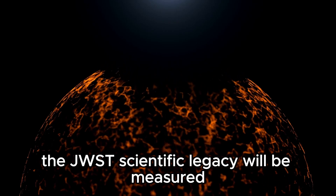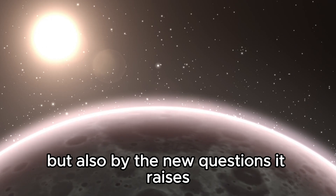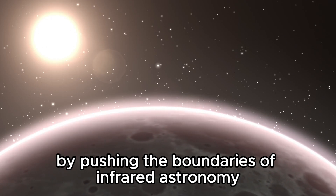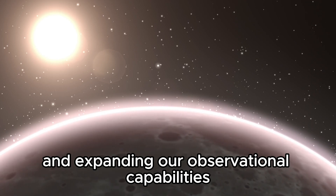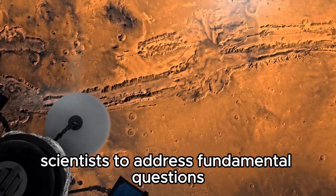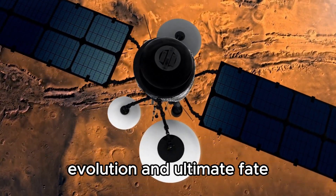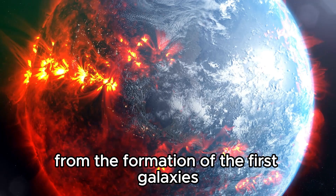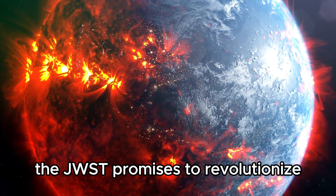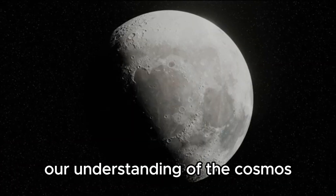The JWST's scientific legacy will be measured not only by the discoveries it makes, but also by the new questions it raises and the pathways it opens for future exploration. By pushing the boundaries of infrared astronomy and expanding our observational capabilities, the telescope will enable scientists to address fundamental questions about the universe's origins, evolution, and ultimate fate. From the formation of the first galaxies to the search for signs of life on distant worlds, the JWST promises to revolutionize our understanding of the cosmos and our place within it.